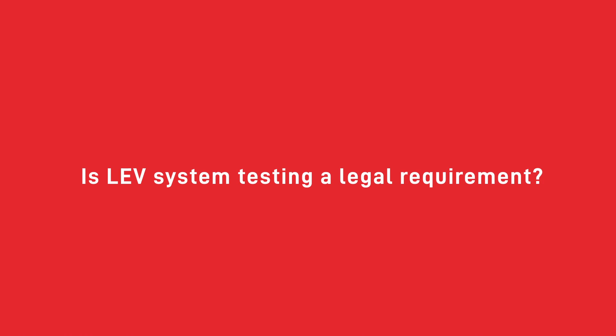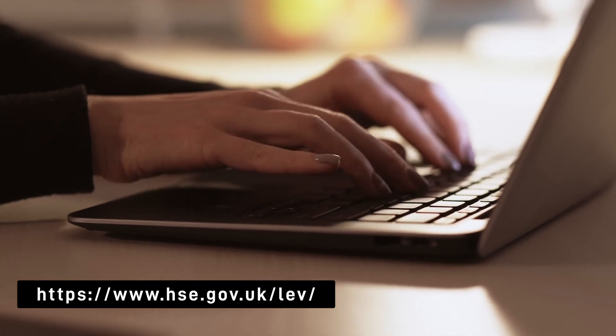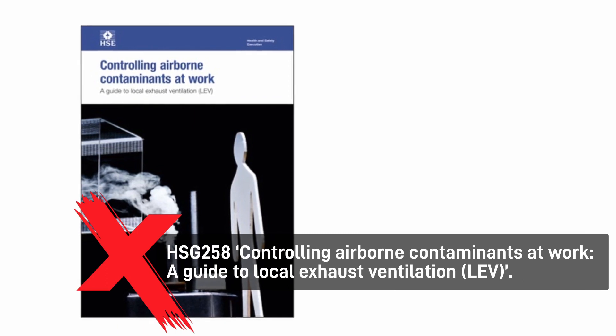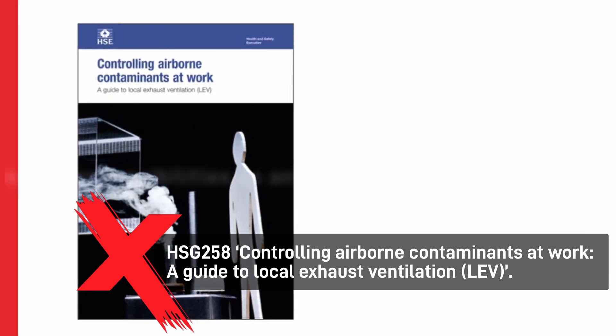LEV system testing is a legal requirement according to the regulations of COSHH — Control of Substances Hazardous to Health. You must carry out annual testing on your LEV system to make sure it complies with standards set in place by the HSE. Check out HSE resources on LEV testing in our description below, such as HSG 258 — Controlling Airborne Contaminants at Work.